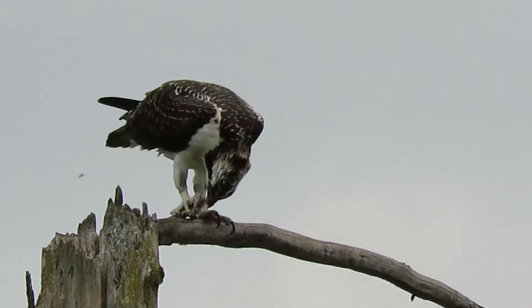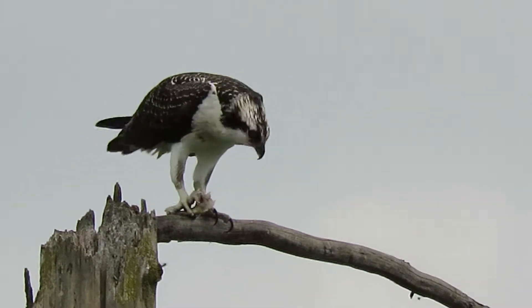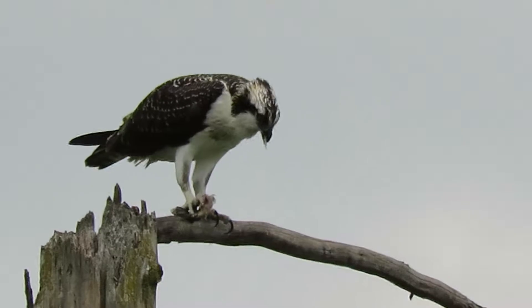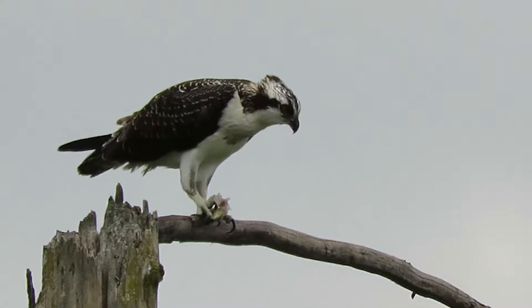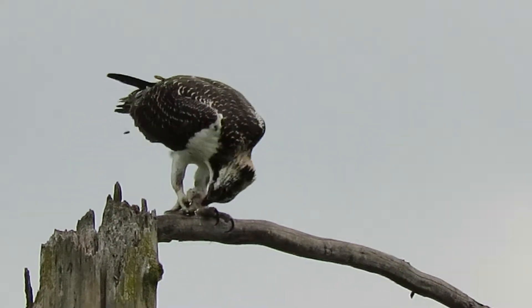He came over here to have a little breakfast. Those bees and flies, they sure bugged him — they want some of that fish. It was cool last night, so it's getting harder for the insects to get food. They're hungry.